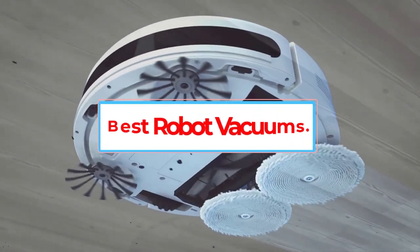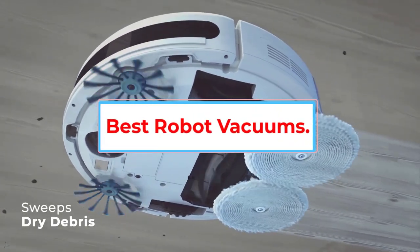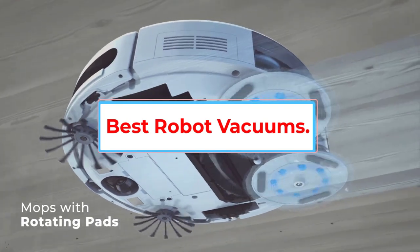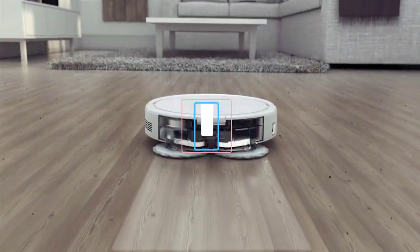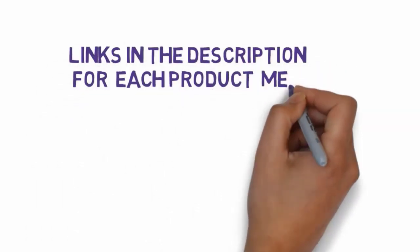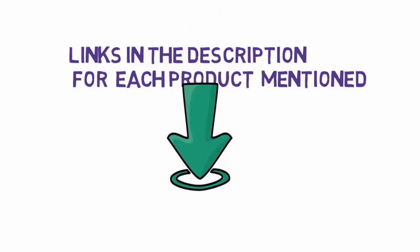Are you looking for the best robot vacuums? In this video, we will look at some of the 5 best robot vacuums on the market. Before we get started, we have included links in the description, so make sure you check those out to see which one is in your budget range.